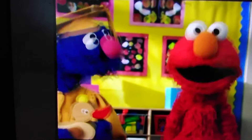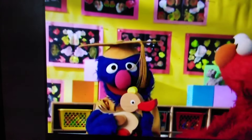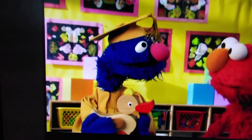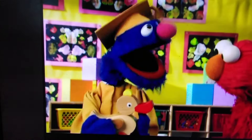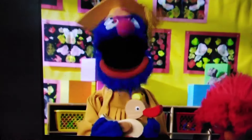I found it! Voila! But Professor Grover, that's a ducky! And ducky doesn't start with Q - it starts with D! But duckies quack! Quack! Am I not brilliant?